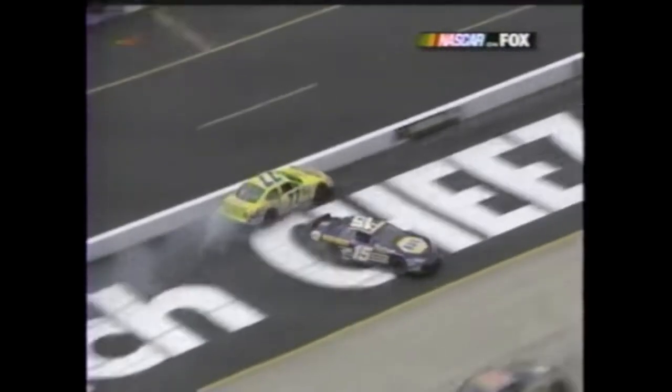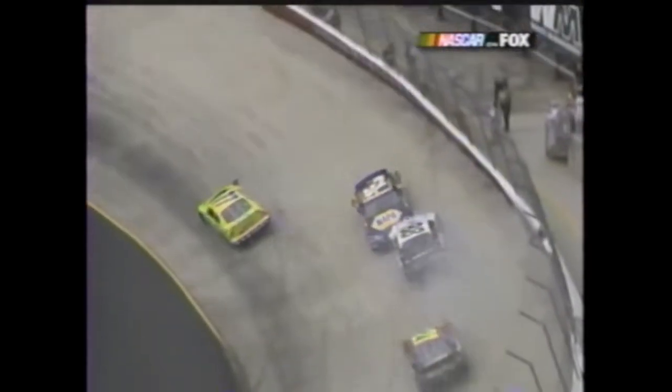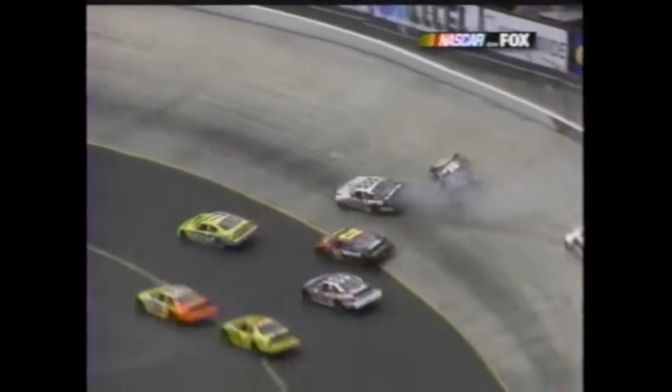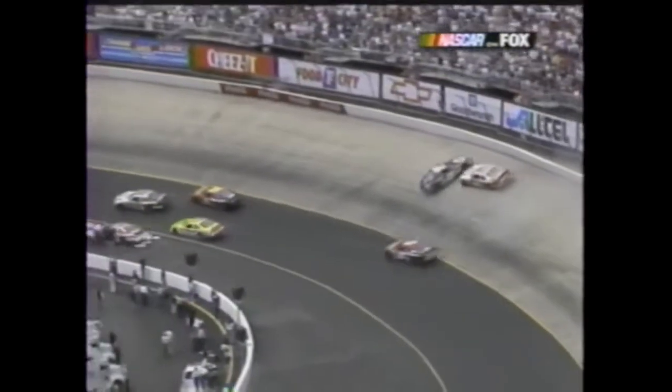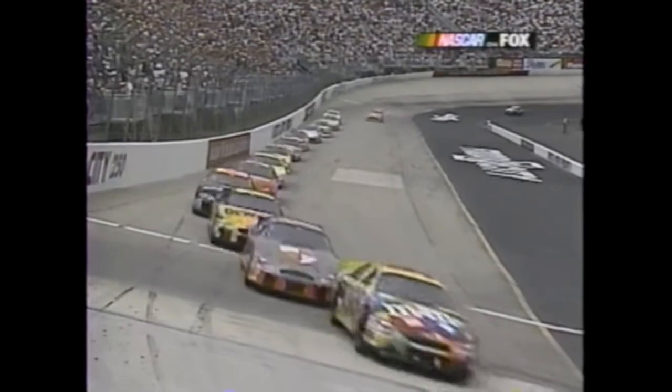He just gets loose up off the corner - the car gets loose with him. Blaney tries to get out from behind him and can't. Here comes the old chariot - you cannot stop these race cars going 120 miles an hour. You just have no way of stopping it and it files up like an accordion.